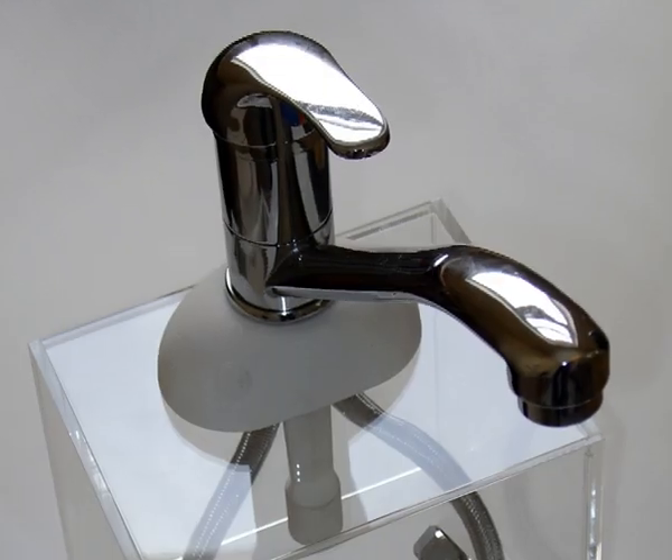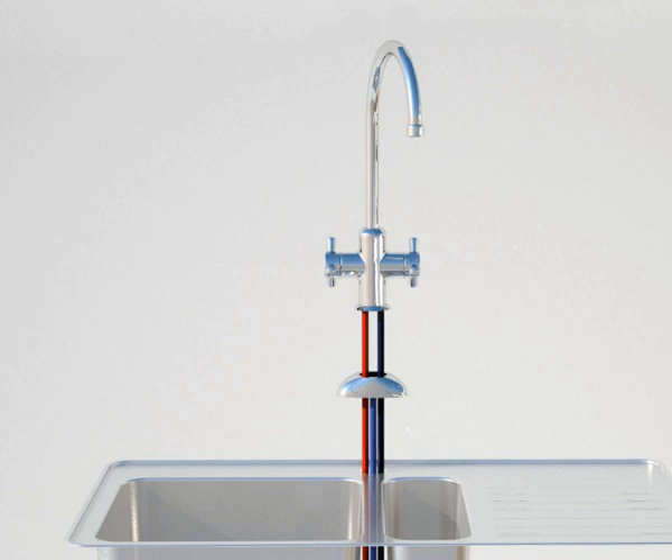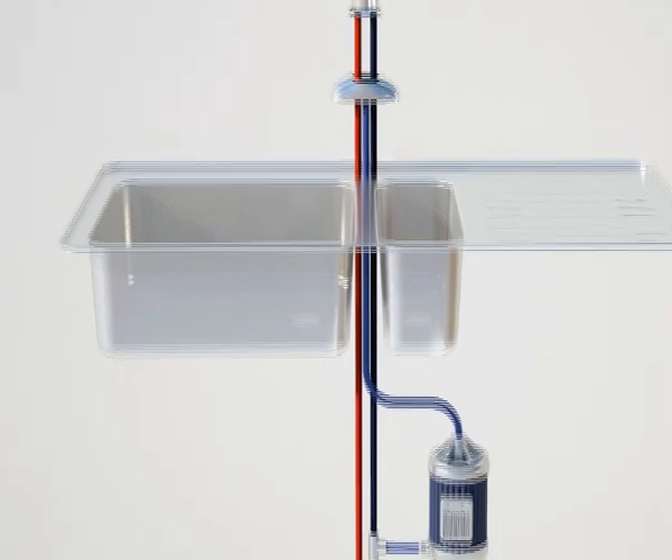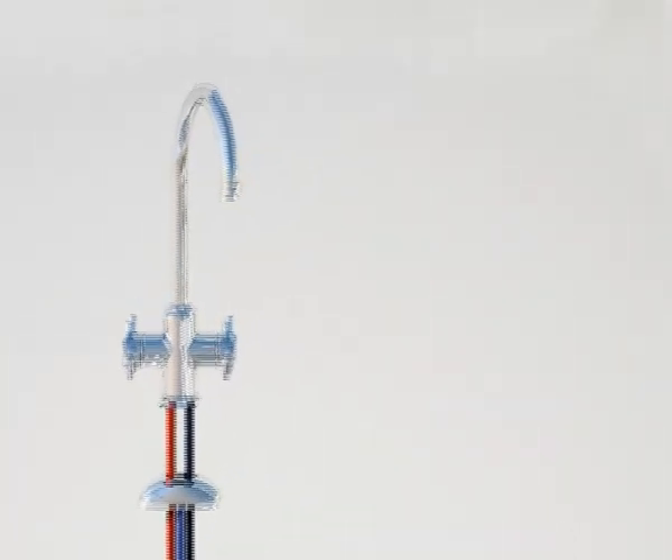Let's have a closer look at AutoMist. Multiple mist nozzles mount discreetly under the tap and are plumbed into ordinary mains water. Mist requires high pressure, which is provided by a compact pump fitted under the sink.